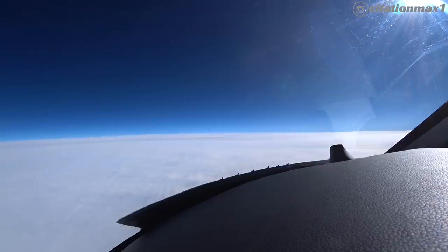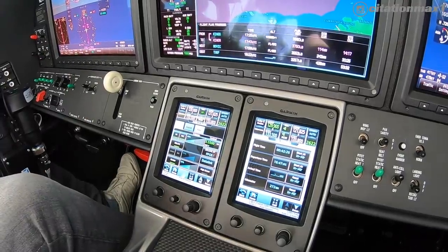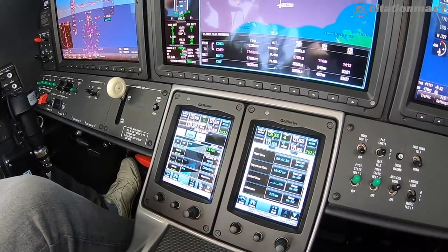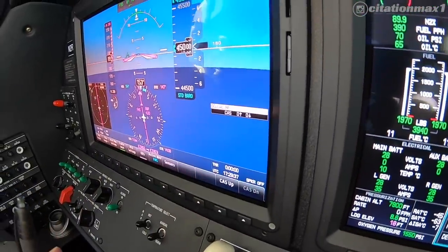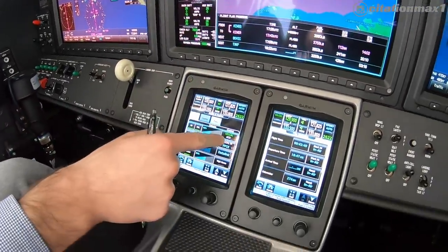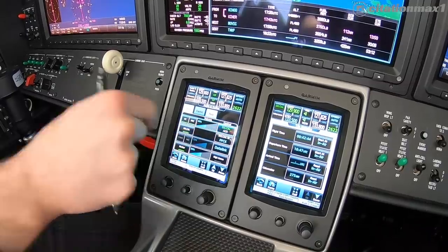So we're standing by for our selcal check, 30 past the hour. November 2 Romeo Foxtrot, hear selcal. November 2 Romeo Foxtrot, selcal check good, thank you. And now we'll go here and hit acknowledge the selcal check. Acknowledged.